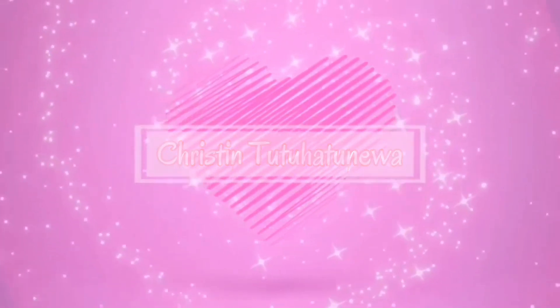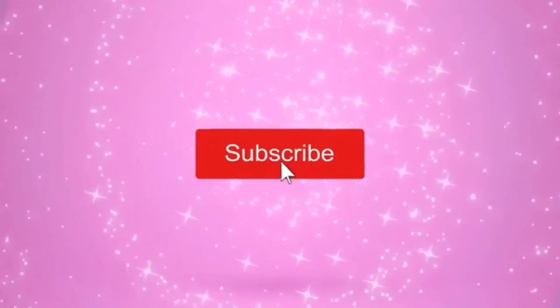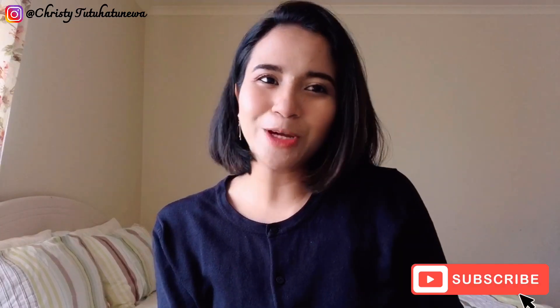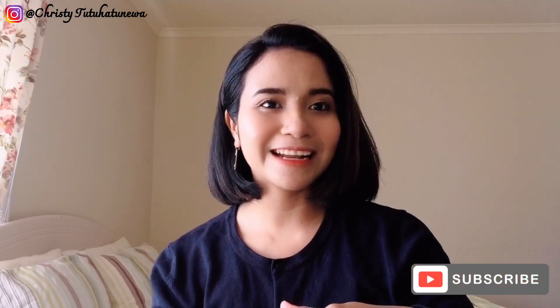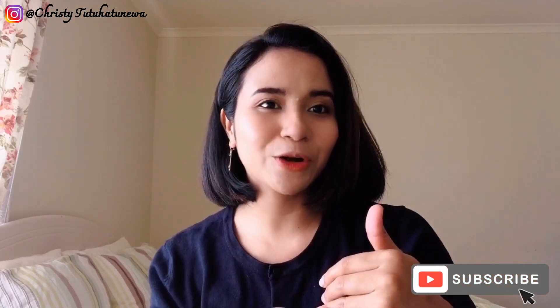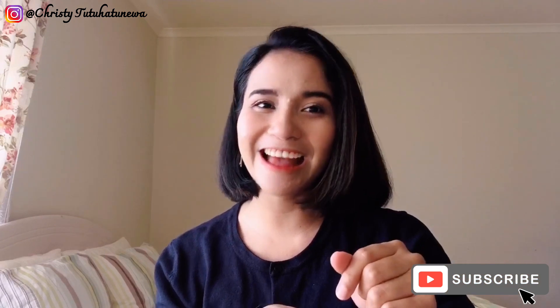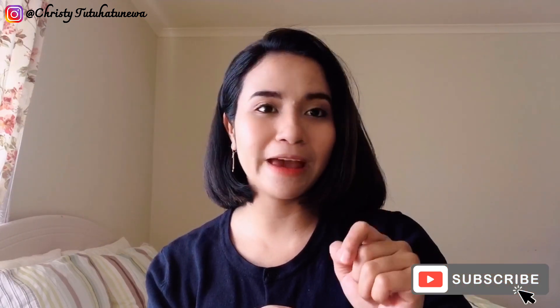Thank you for joining us. Halo teman-teman semua, welcome back to my channel. Teman-teman yang penasaran dengan barang bawaan aku kalau aku lagi jalan keluar, kalian boleh nonton video ini ya. Jadi kali ini aku bikin video 'what's in my bag'.